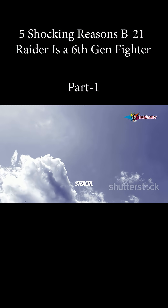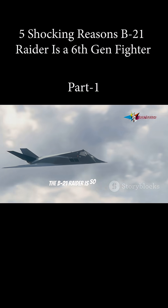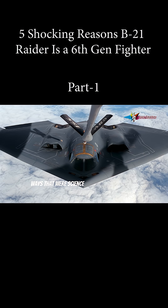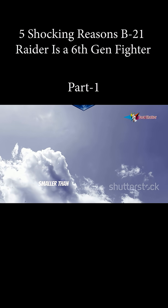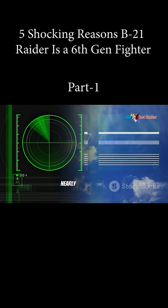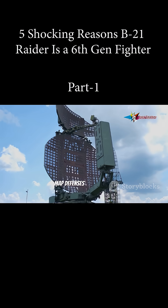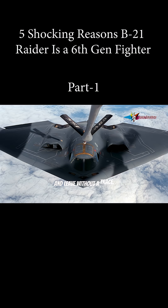First up, stealth. The B-21 Raider is so advanced it's like a ghost in the sky. Its materials absorb and deflect radar in ways that were science fiction just years ago. Experts say its radar cross-section is smaller than a grain of sand, making it nearly undetectable. It can fly deep into enemy airspace, map defenses in real time, and leave without a trace.